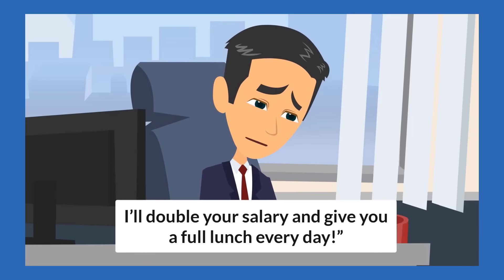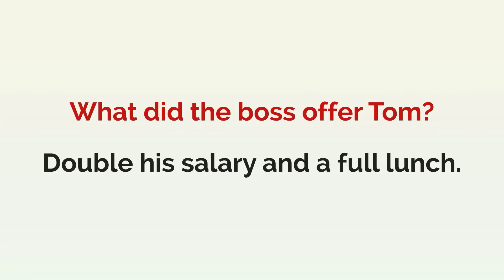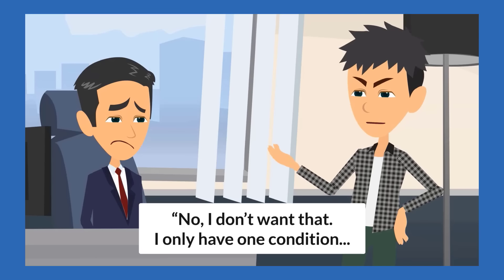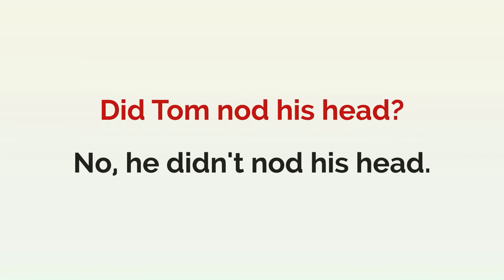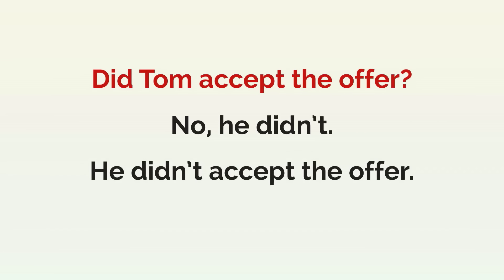"I'll double your salary and give you a full lunch every day." What did the boss offer Tom? Double his salary and a full lunch. Tom shook his head. "No, I don't want that. I only have one condition." Did Tom nod his head? No, he didn't nod his head. Did Tom shake his head? Yes, he did. He shook his head and said, "No, I don't want that." Did Tom accept the offer? No, he didn't. He didn't accept the offer.